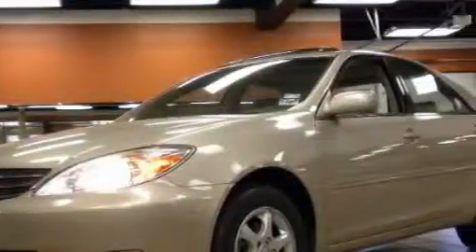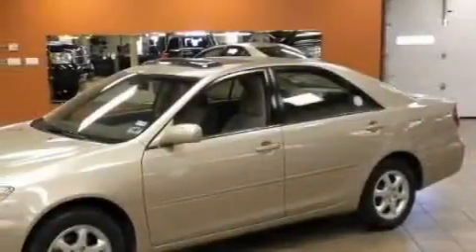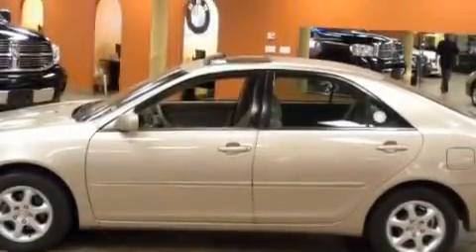Complementing this Toyota's contemporary styling is a stunning array of desirable features, which include cruise control, a power outlet, airbags, rear impact crumple zones, and this vehicle has just over 65,000 miles.